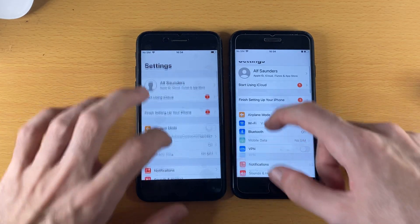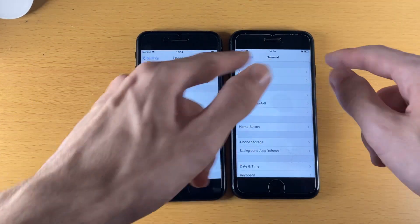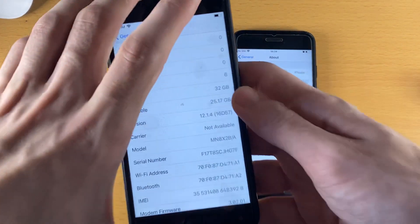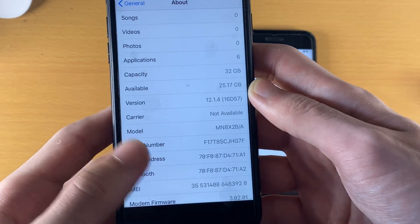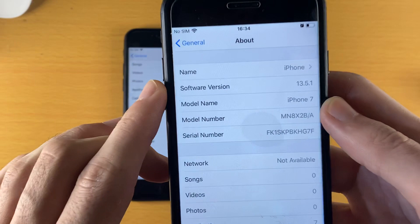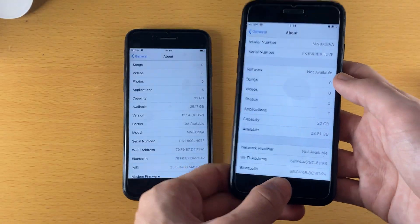iOS 13 actually won Settings. Going to a sub-menu — General — iOS 13 animation was a bit faster, about the same. On the left I have the iOS 12.1.4 iPhone 7, 32 gigabytes, and on the right I have the iOS 13.5.1 iPhone 7, 32 gigabytes.